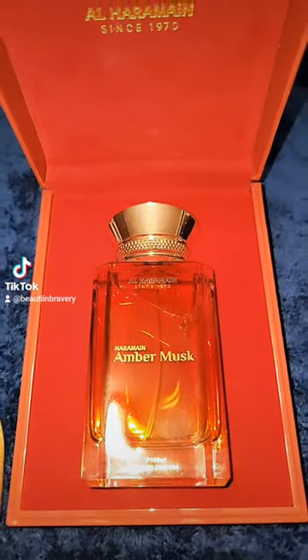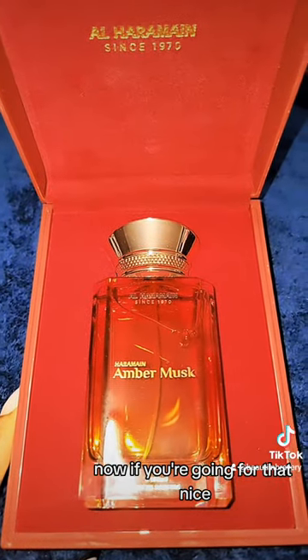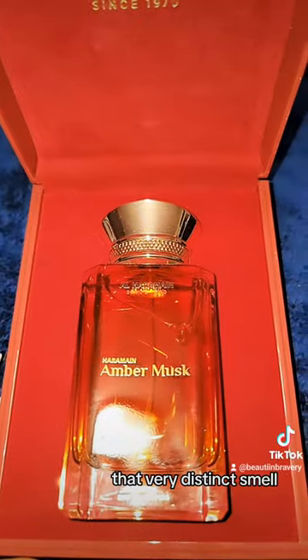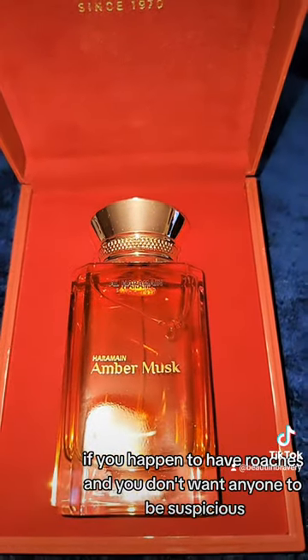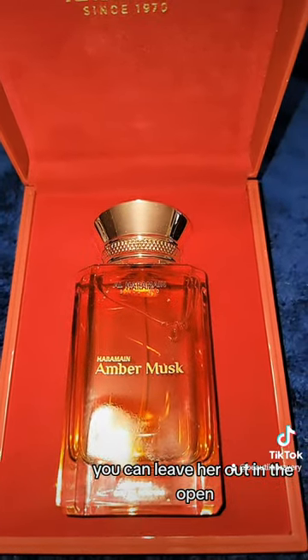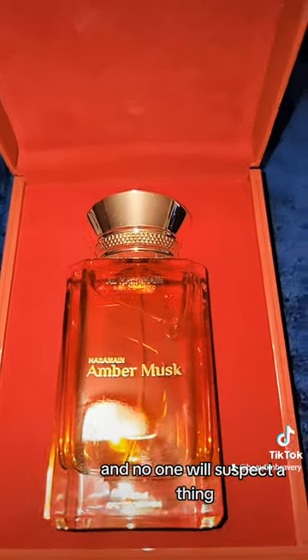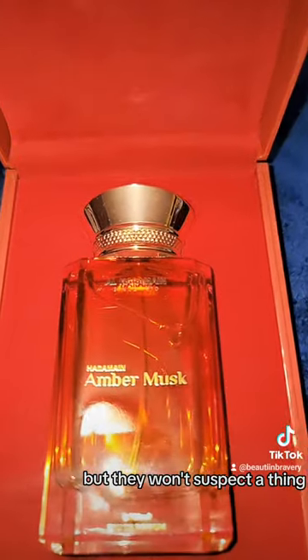Now let's talk about the smell. If you're going for that nice luxurious smell of Raid — that very distinct smell — this is your gal. If you happen to have roaches and you don't want anyone to be suspicious, this is your gal. You can leave her out in the open, spray them little bastards, and no one will suspect a thing. They might ask what's that smell, but they won't suspect a thing.